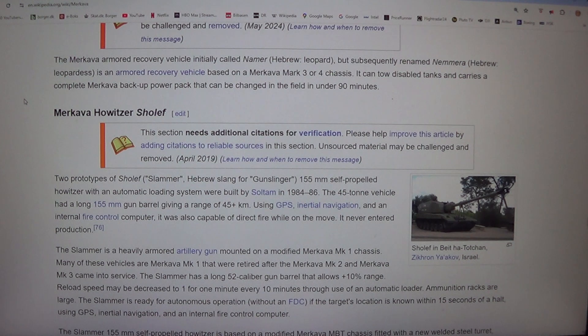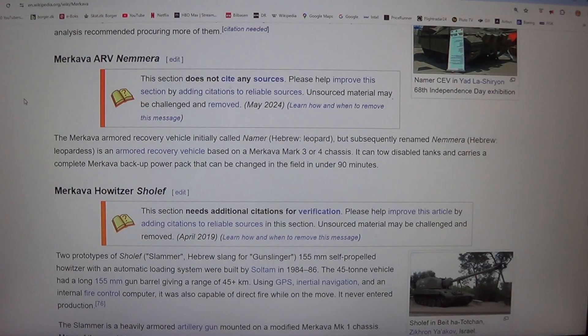The Merkava armoured recovery vehicle, initially called Nema but subsequently renamed Nimura, is an armoured recovery vehicle based on a Merkava Mark III or IV chassis. It can tow disabled tanks and carries a complete Merkava backup power pack that can be changed in the field in under 90 minutes.